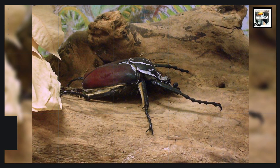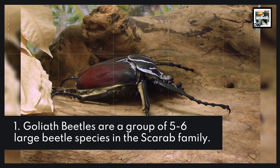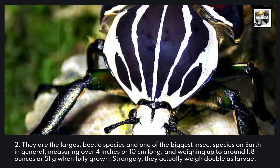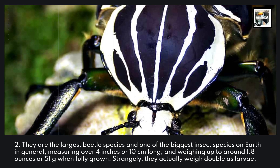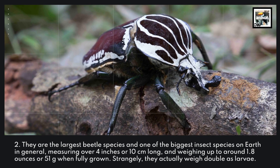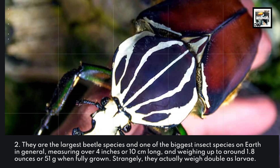1. Goliath beetles are a group of 5-6 large beetle species in the scarab family. 2. They are the largest beetle species and one of the biggest insect species on Earth in general, measuring over 4 inches or 10 centimeters long and weighing up to around 1.8 ounces or 51 grams when fully grown. Strangely, they actually weighed double as larvae.